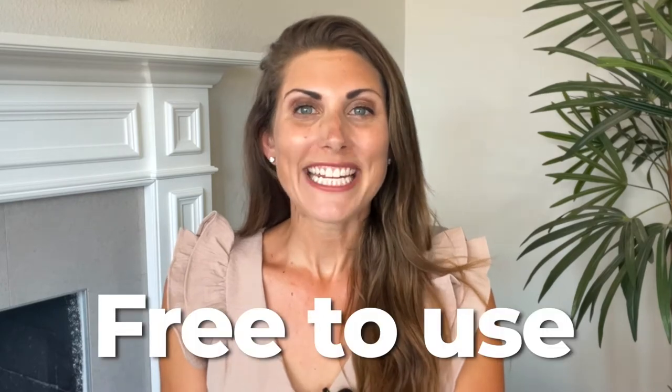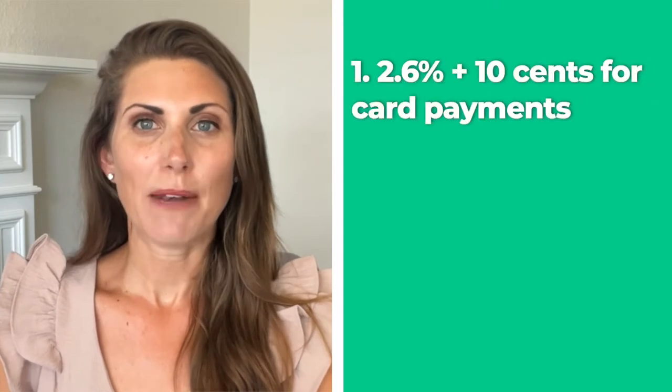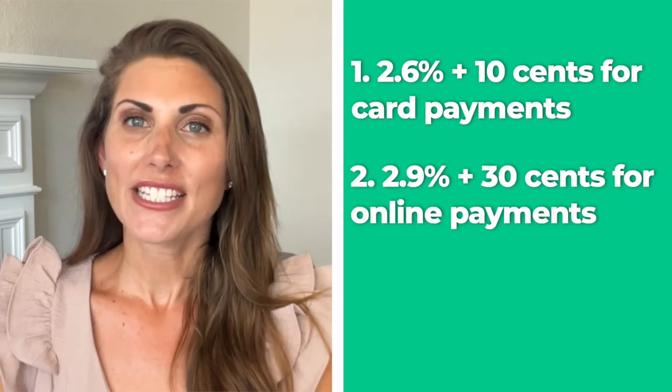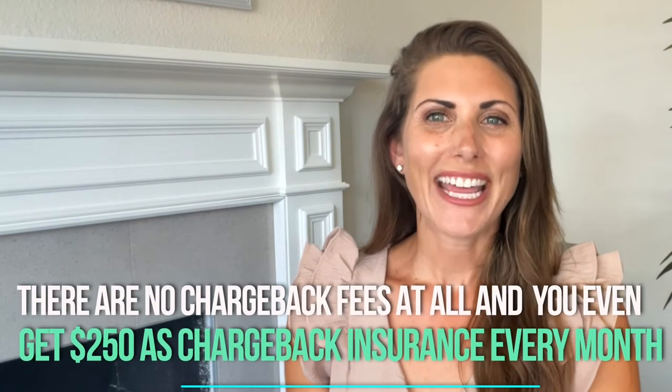Another great thing about Square is that it's free to use. You still have to pay a small payment processing fee as you go, but if you're a small business without a lot of startup capital, there really isn't a better choice. The payment processing fee is around 2.6% plus 10 cents for standard card payments, 2.9% plus 30 cents for online payments, and 3.5% plus 15 cents for mobile payments.